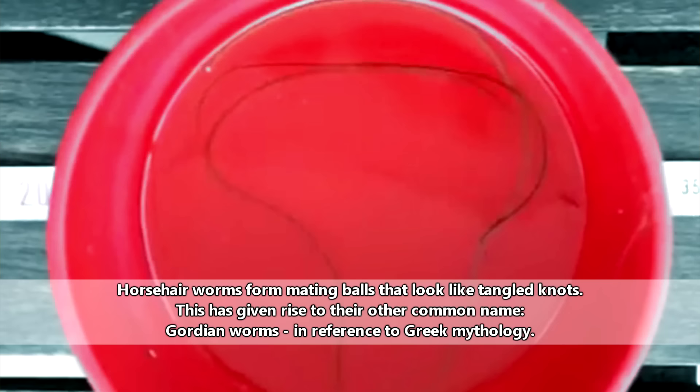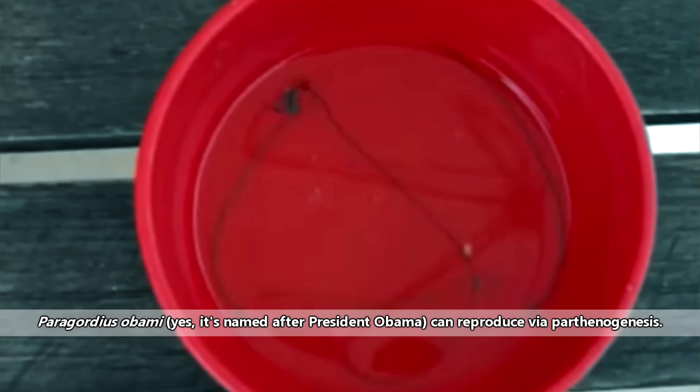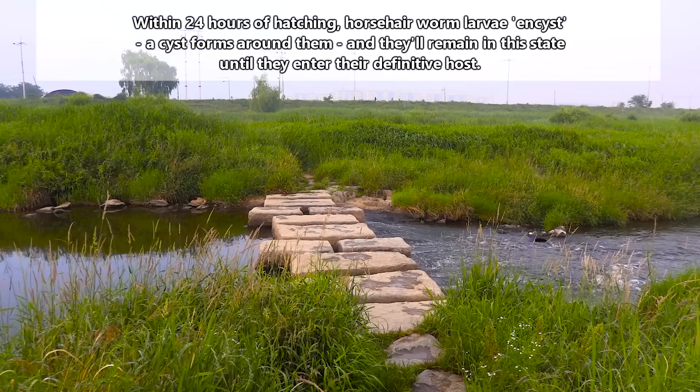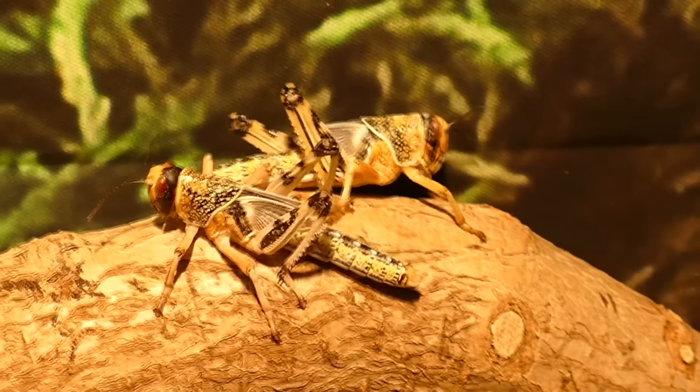Horsehair worms begin life as eggs. Female horsehair worms can produce millions of eggs at a time. These eggs are typically fertilized by a male horsehair worm's sperm, though there are some horsehair worm species that can reproduce via parthenogenesis, in which eggs develop without sperm. Horsehair worm eggs, laid in long strands in sediment or under debris, hatch after about two weeks to three months depending on the water temperature. At this point, the larvae need to be consumed by a host. They can't move around much, so some of this is left up to chance.